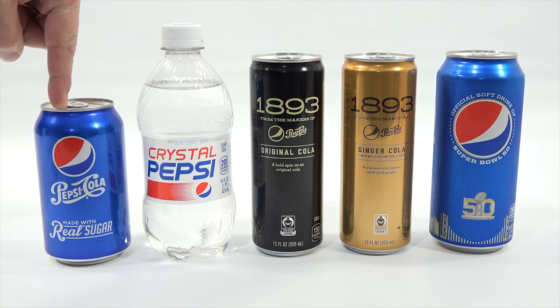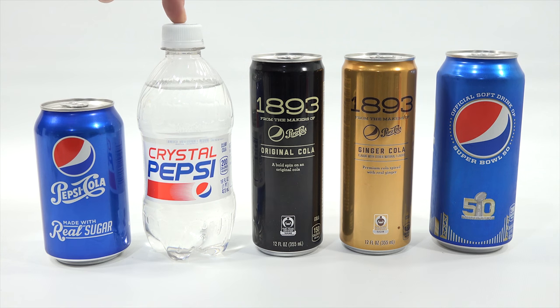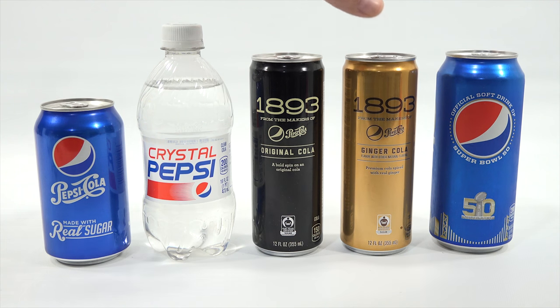I normally have real sugar Pepsi in the house. I happen to have some Crystal Pepsi, and then this one I ran out and got — it's just a standard Pepsi with the high fructose syrup. So I thought, why not bring them all together? I know there's Diet Pepsis and Caffeine Free, but I thought, why not stick with the regular Pepsis? Give them all a taste and compare. Except, of course, this one here — this is Ginger Cola, so I know that one's going to have a different taste.